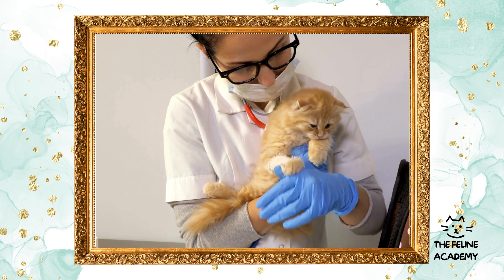Decoding cat behavior: cats communicate through a blend of vocalizations, body language, and behavior, each carrying distinct messages. Vocalizations: from purrs of contentment to meows for attention, understanding the variations in your cat's vocal cues can help you respond to their needs effectively.